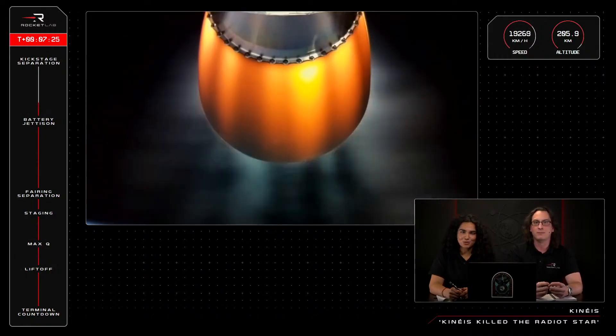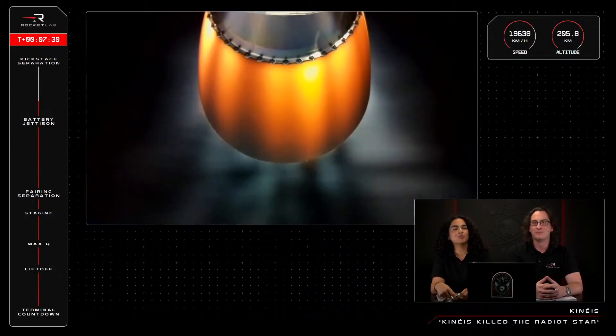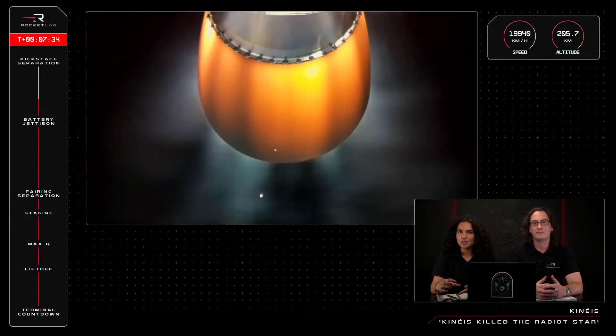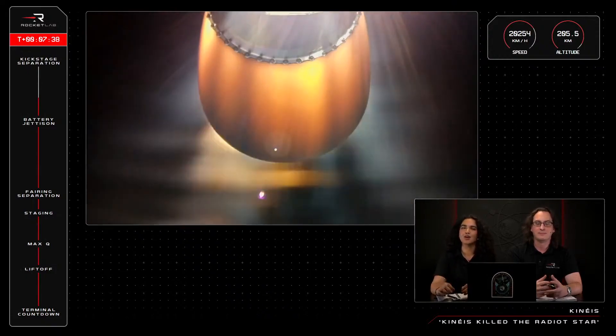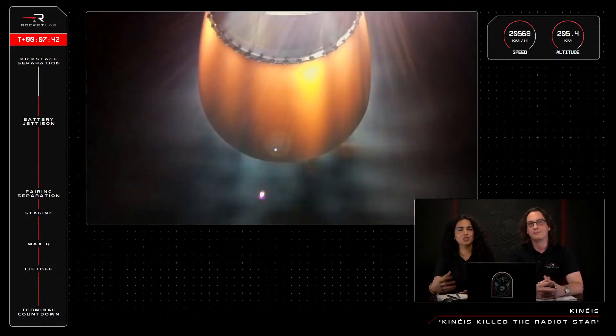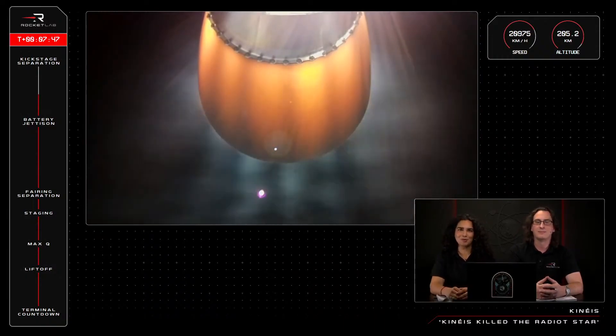Some keen watchers from Flight 50 will remember the fun flips and rotations the kickstage performed during payload deployment for the last Kinéis mission. The kickstage's reaction control thrusters achieve this by expelling precise amounts of cold pressurized gas through small thrusters to rotate the kickstage and control its orientation and position in space. It's this system that's responsible for our industry-leading deployment precision.